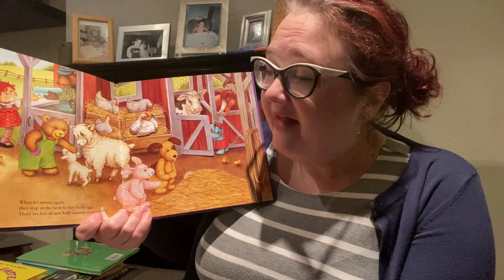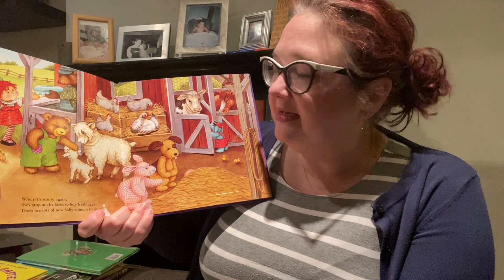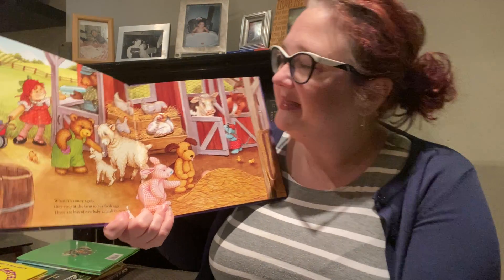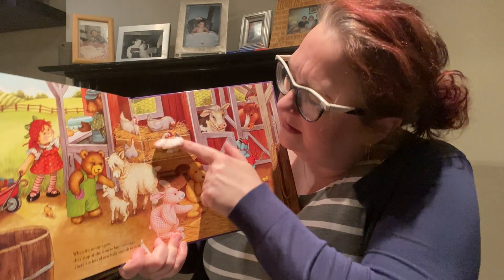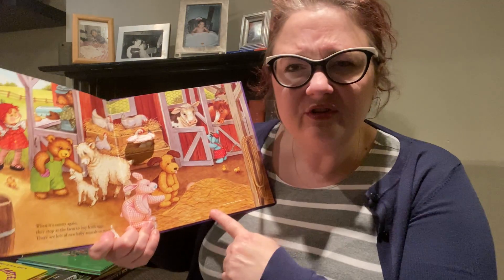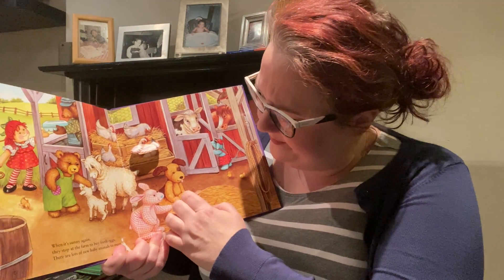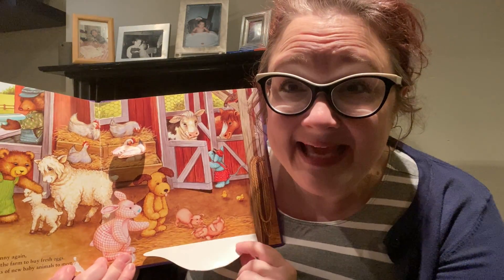When it's sunny again, they stop at the farm to buy fresh eggs. There are lots of new baby animals to meet. I see cows and chickens. And wait a second — who's under this chicken? Her eggs. And what's under this pile of hay? Let's look and see. Baby pigs!